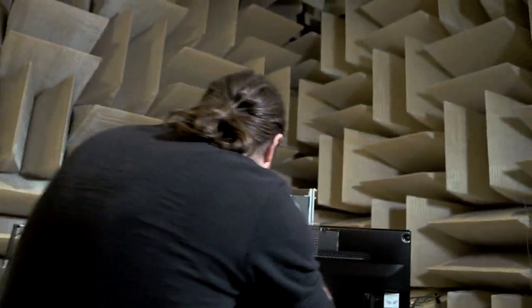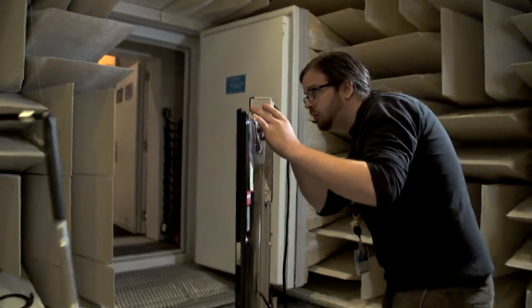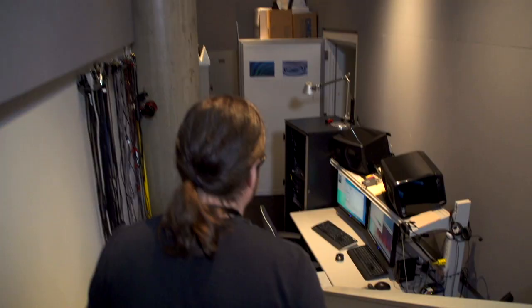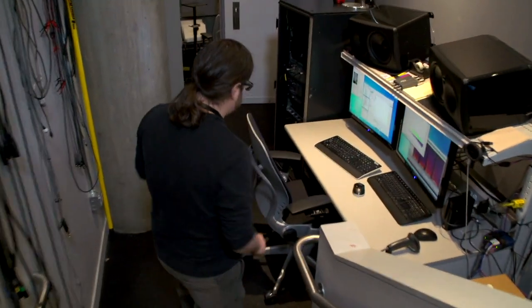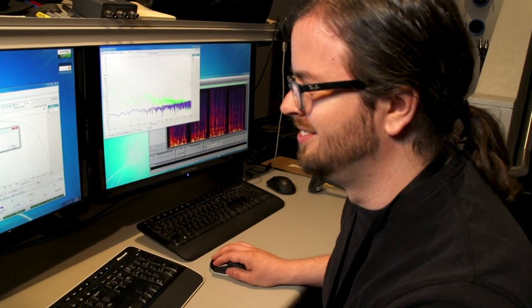The anechoic chamber is also located here in Studio B. It is one of the quietest chambers in the world, and it lets us really test and improve the sound quality for Kinect. In fact, it's so quiet that if you go in there and you're very still when they shut the door, you can actually hear your own blood rushing through your body. That's how quiet it is — a little creepy, but cool.